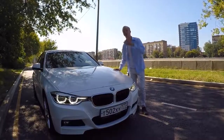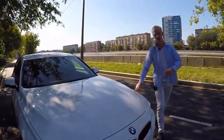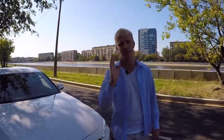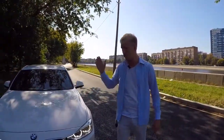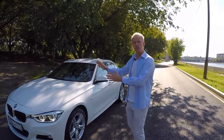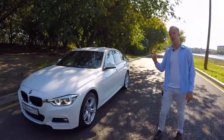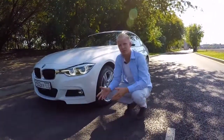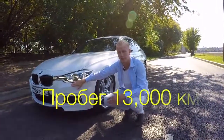Автомобиль 2017 года, такой кузов продаётся по текущий день, обновление будет в 2019 году. Год назад человек забрал автомобиль в комплектации 320 xDrive M-пакет по цене 1 миллион 870 тысяч рублей за наличный расчёт. Сегодня такой автомобиль можно забрать за те же деньги — около миллиона 900 за наличку. Двигатель 2 литра, 184 силы, разгон паспортный 7,4 секунды, клиренс 145 миллиметров. В M-пакете бамперы и обвесы расположены очень низко — в городе можно легко задеть бордюр.